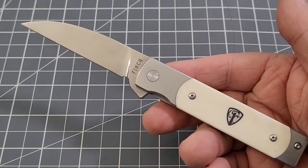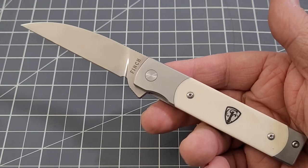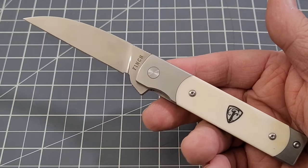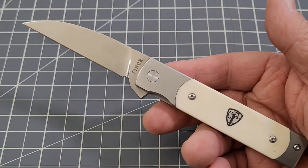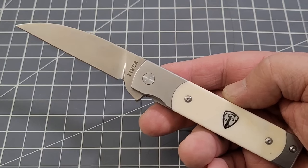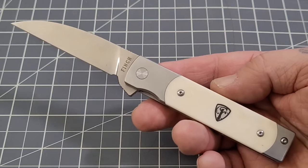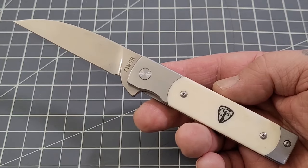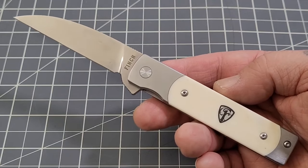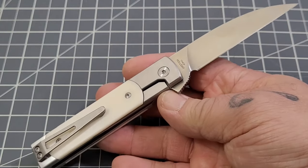Now why do I think this knife is so gorgeous? You guys know I'm a huge Finch fan — there's no question about that. The big reason I like Finch is their blend of modern and traditional. I say that all the time, but that's the main reason and the inspiration behind most of their models.